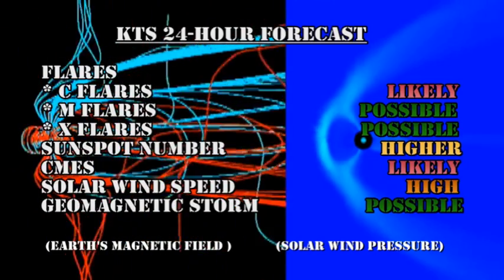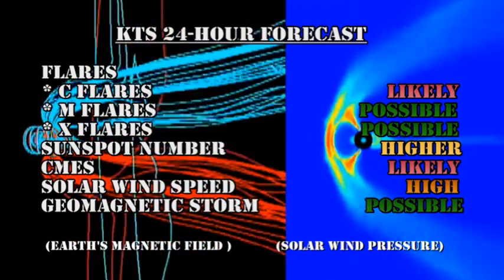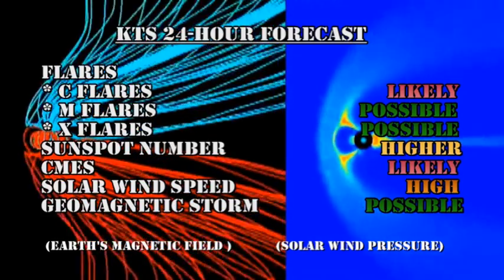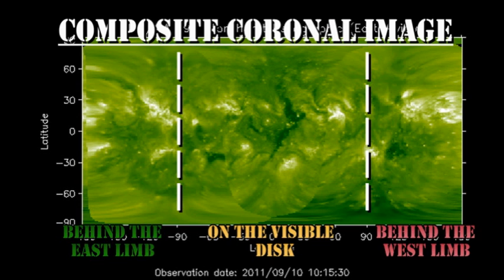My forecast for the next 24 hours is that C-flares are likely, M and X-flares are possible, the sunspot number will probably go higher, coronal mass ejections are likely, the solar wind speed will remain high, and a geomagnetic storm is still possible. From the composite coronal image, we can see that there is a large region about to come over the northeast limb, and then a smaller one to come over the southeast limb, and we should start seeing the first indications of those tomorrow.